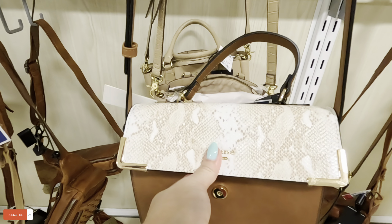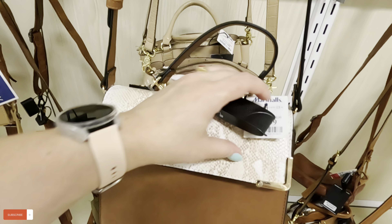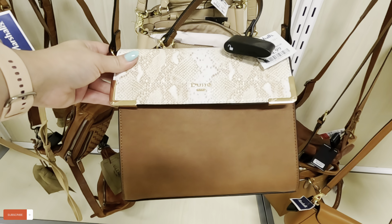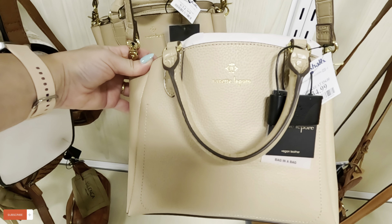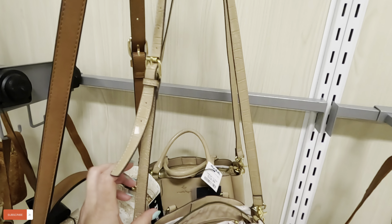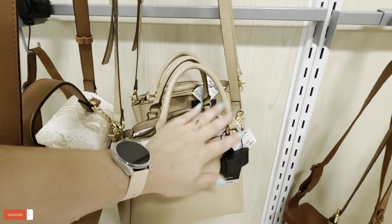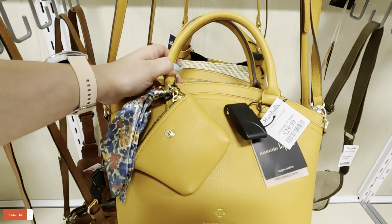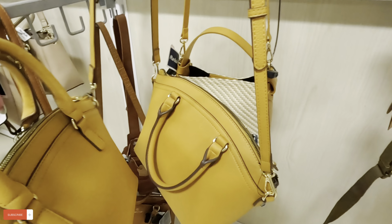Look at this — nice color — $34.99 for that one. I love the color. Look at this Nanette Lepore for $35 back here in a nice cream color — can be used as crossbody or can be used like this. Look at this beautiful color over here — what is this? Nanette Lepore for $29.99 in a mustard color.